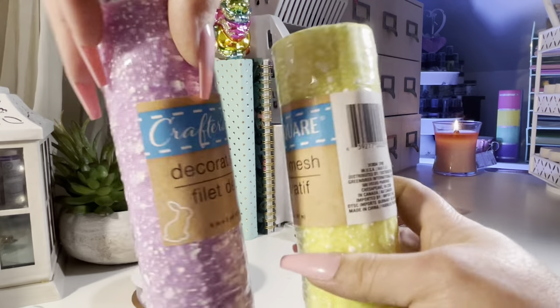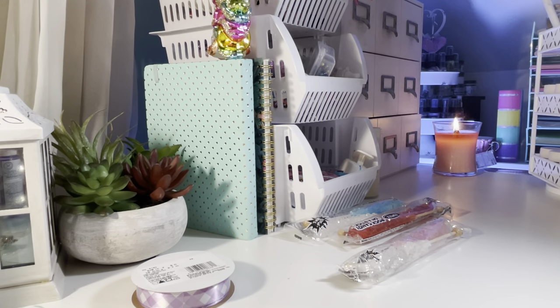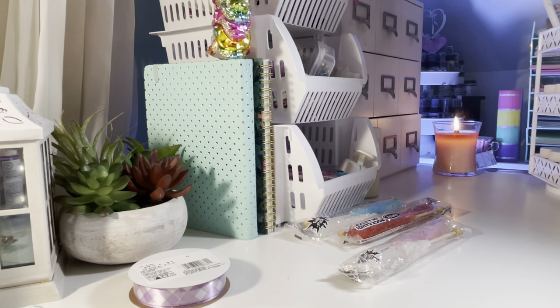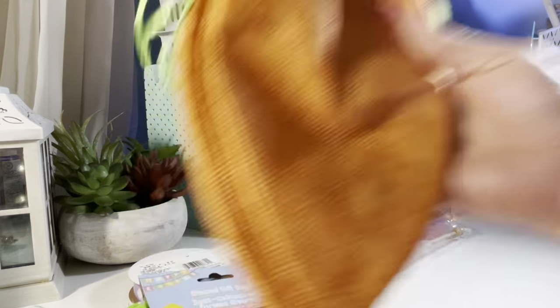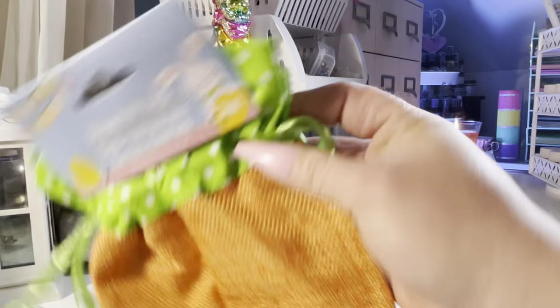I just bought two of the decorative mesh in yellow and purple. I have these silicone little rabbit baking molds — I got two of them. I have these cute carrot-shaped bags. I got two in a pack and bought two packs of them — I thought those were cute and different, with a little polka dot on top.